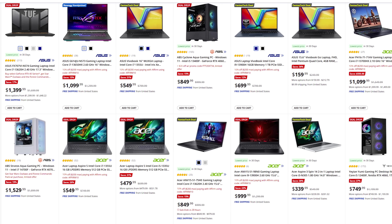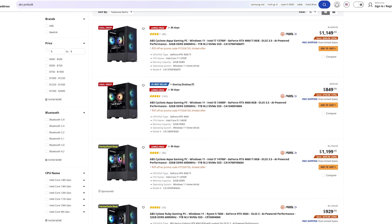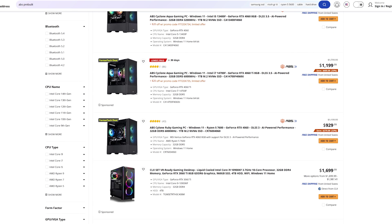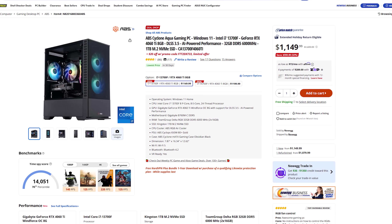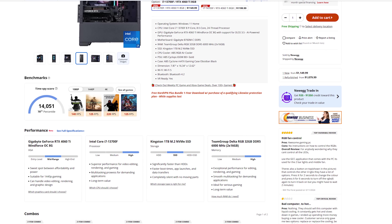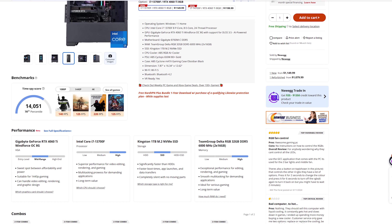Now if PC DIY isn't your thing, Newegg's got you covered with a diverse range of Intel-powered pre-builds and laptops at every price point. If you aren't ready to take the plunge, Newegg has their line of pre-built Advanced Battle Systems — or ABS PCs — ready to meet your needs. Check out the ABS Cyclone: it's an aqua gaming PC with the Intel Core i7-13700K, an RTX 4060 Ti GPU, and at the time of recording it was on sale for $1,150. Newegg even shows you expected gaming performance at 1080p, 1440p, and 4K, and they're updating that game list all the time.